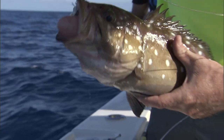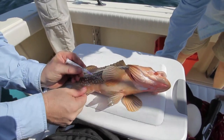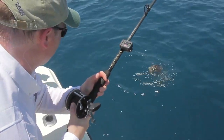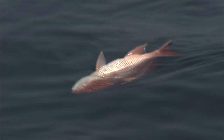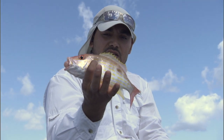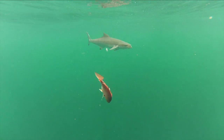If a fish needs to be released and shows any signs of barotrauma, venting tools or descending devices can increase the fish's chance of survival. Not every fishing situation is going to require intervention by the fisherman. If the fish is lethargic or you see something bulging, then yes, you're going to have to intervene. It's important if you're going to do catch and release fishing because it improves the chances that the fish is going to live.